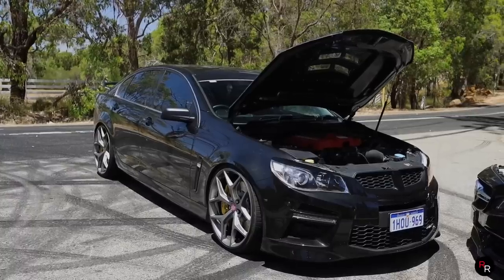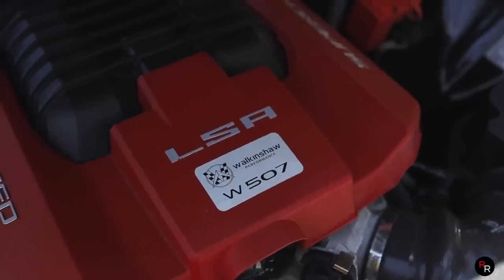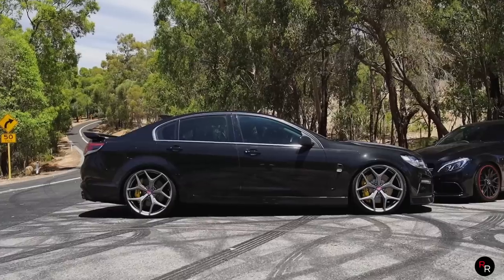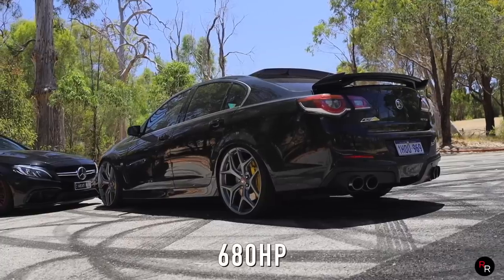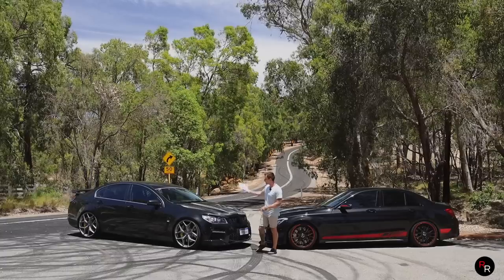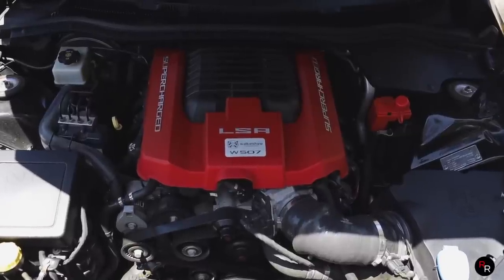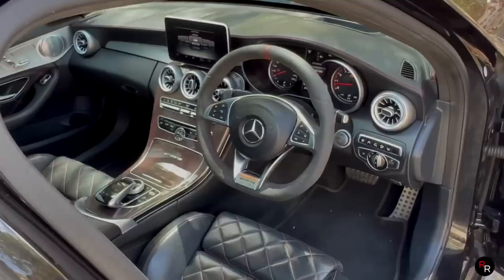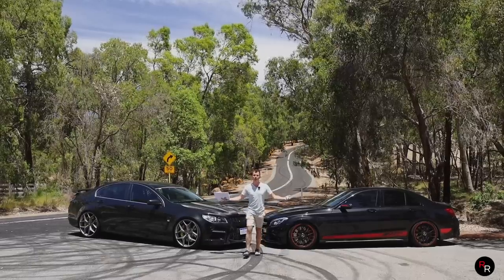Over on the HSV, this thing has got the Walkinshaw W507 pack. From factory it was pushing 430 kilowatts, and now with the Walkinshaw upgrade it's 507 kilowatts — that's at the crank — with upgraded exhaust, pulley, intake, and cam. It's pretty hectic. Six-speed manual versus seven-speed MCT, both rear wheel drive. Let's fire these things up.